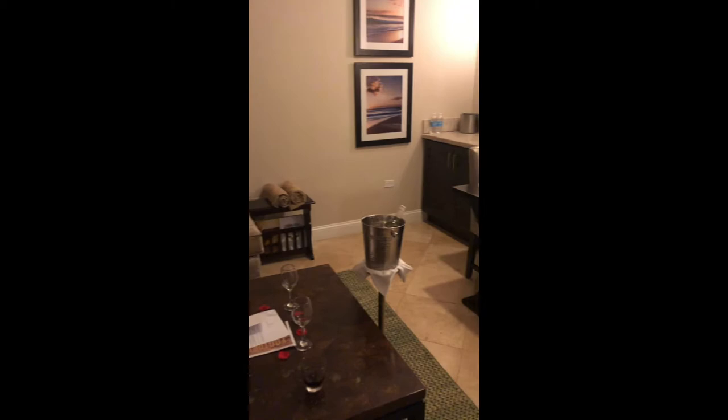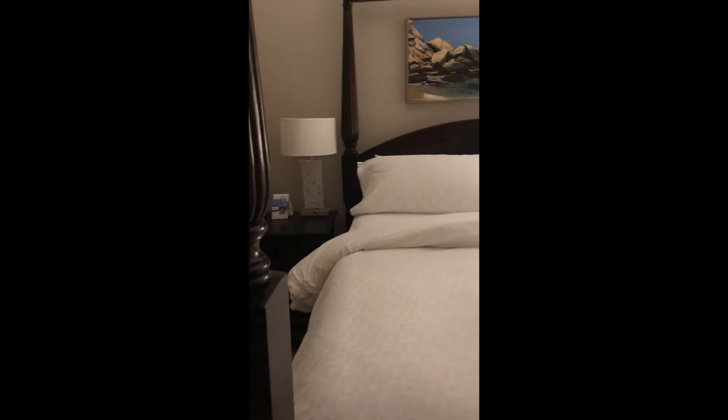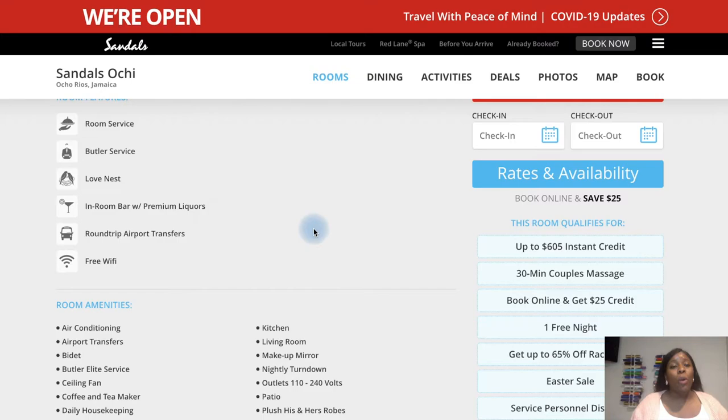The room also had a minibar, a separate toilet area, and an amazing shower. Another thing to point out: Sandals comes with round-trip transportation to and from the airport. So when you land at either Montego Bay or Kingston, you will have your round-trip transfer included.